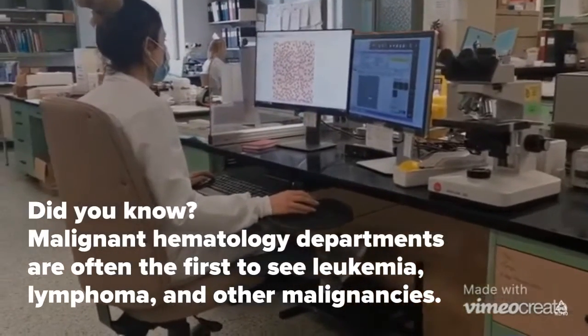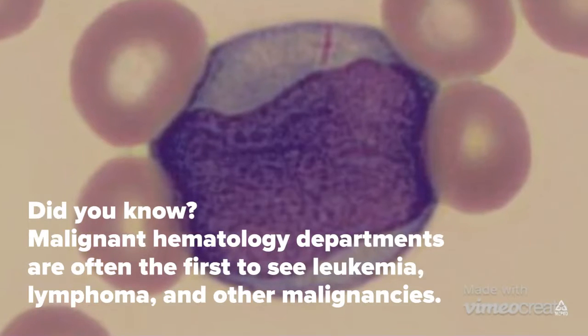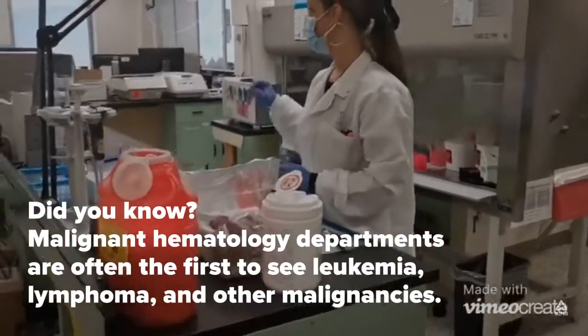Did you know looking at blood under the microscope can tell us a lot about someone's health? Our eyes are powerful tools. Here in malignant hematology, we are often the first to see evidence of diseases such as leukemia, lymphoma, and other malignancies.